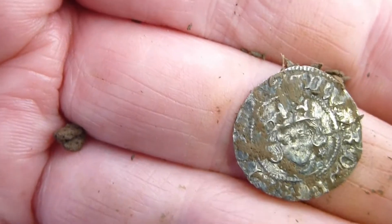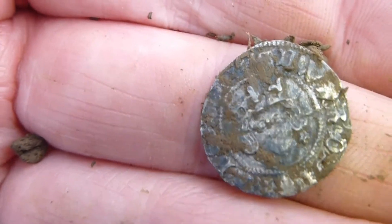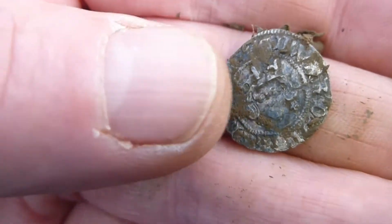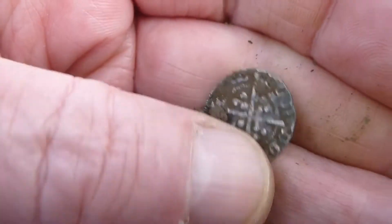Any idea on the king? I wasn't expecting to find that. I've only found two hammered coins on the V2 field.